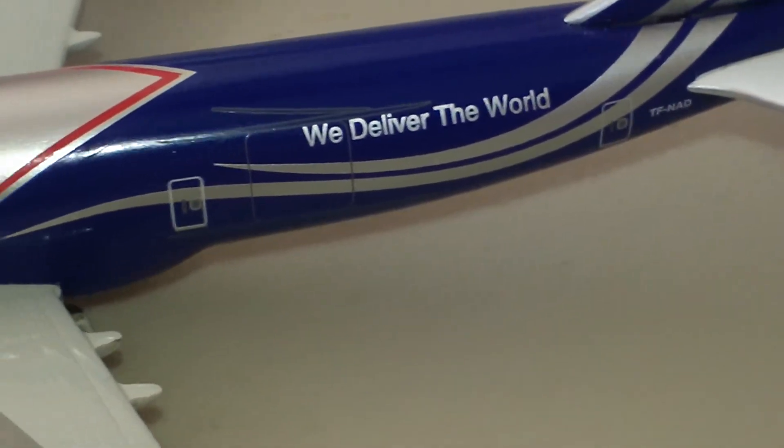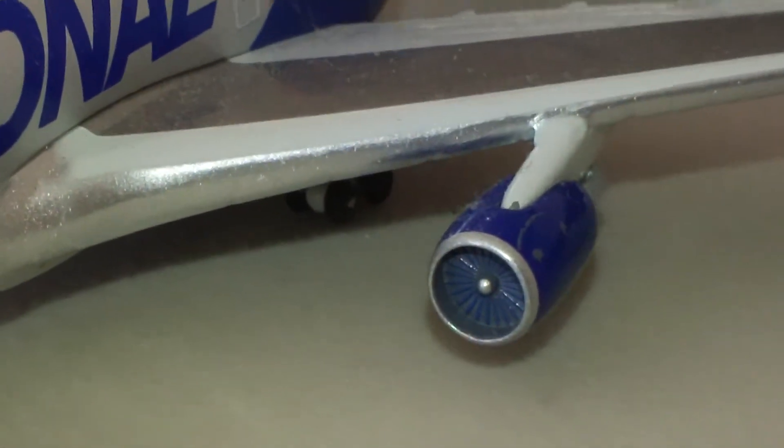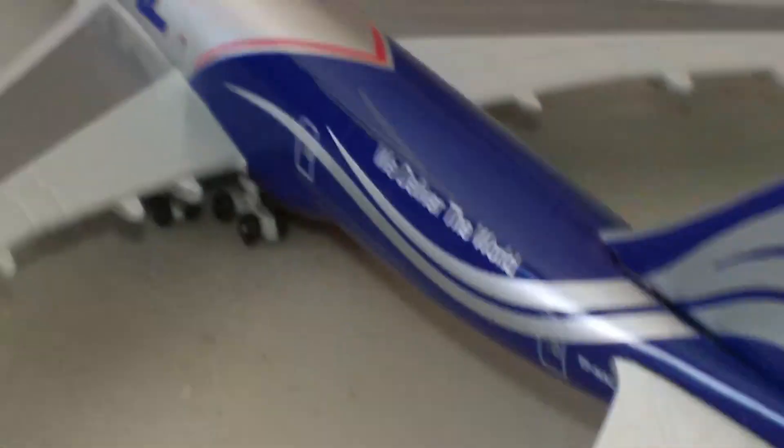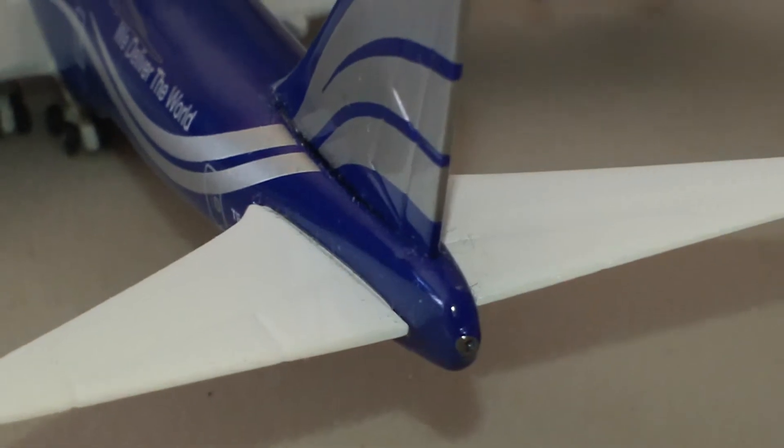It says 'We Deliver the World' right there on the fuselage. On the engines, they put a little silver tip on the turbine cone.